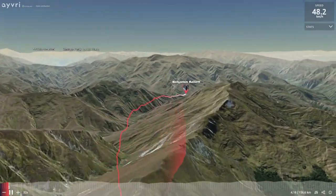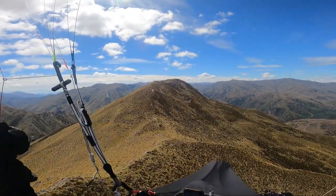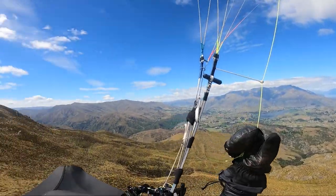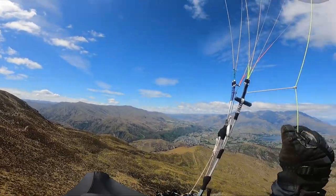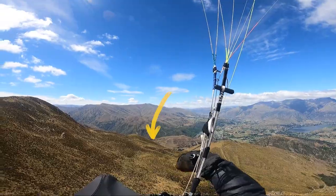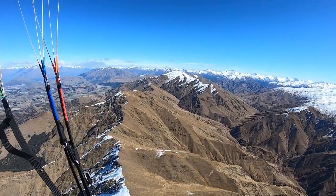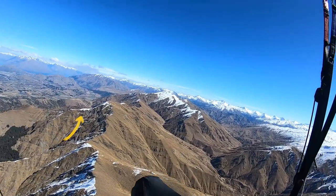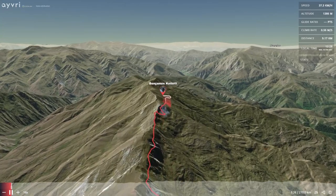Just arriving on the summit of Brow Peak - been ridge soaring a little bit there trying to see if I can get a climb. If I don't get anything on the summit I'll likely push down this spur and try to get something. There's a cliff face on that side that's sitting in the lee of the southwesterly and it's usually a pretty good trigger.